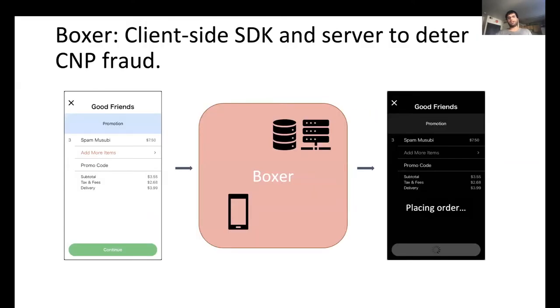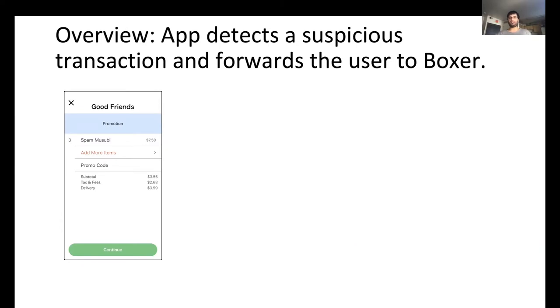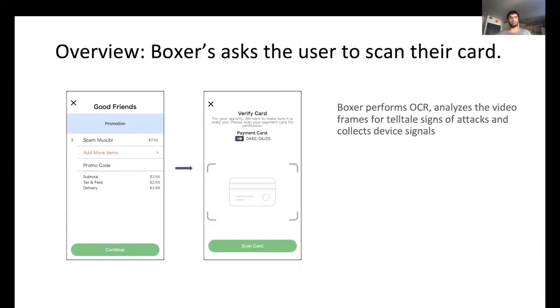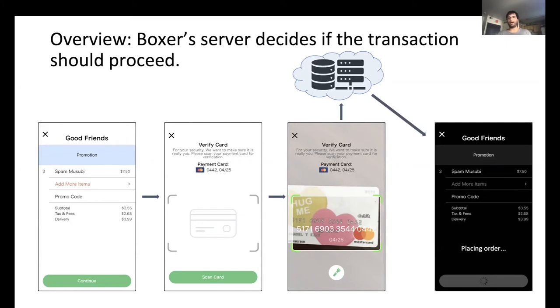Boxer is a client-side SDK and a server to deter card-not-present fraud. Here is how a food delivery app can use Boxer to verify a credit card for a suspicious transaction: the app detects a suspicious transaction and, rather than blocking it, forwards the user to Boxer's card scanner. Boxer's card scanner scans the user's card, performs OCR, analyzes video frames to detect telltale signs of attacks, and collects signals from the device before sending this data to the Boxer server. Boxer's server decides if the card is genuine and, if it is, instructs the app to allow the transaction to proceed.